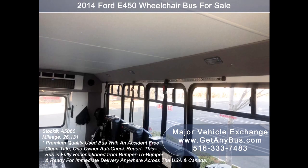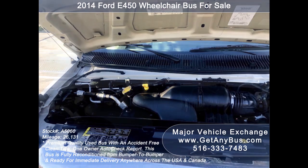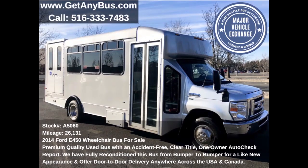It is suitable for adult daycare, senior centers, shuttle operators, teams, or associations. It has a 5.4-liter V8 Triton gas engine which delivers superb power and performance under load. All electrical and mechanical functions are in proper working condition and all fluids have been checked and changed as needed. This 2014 Ford 450 passenger bus for sale has numerous features.